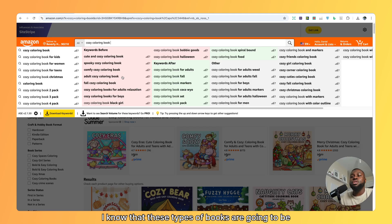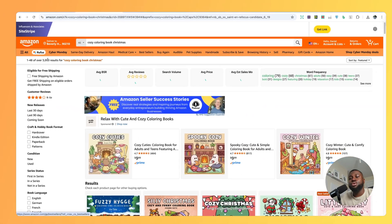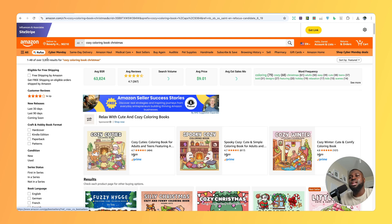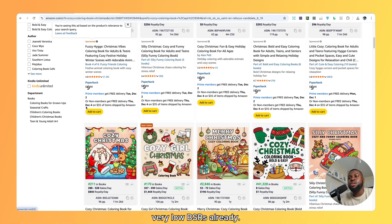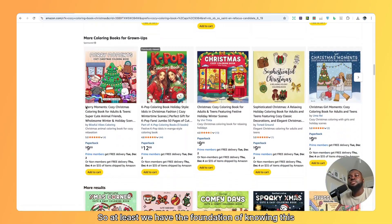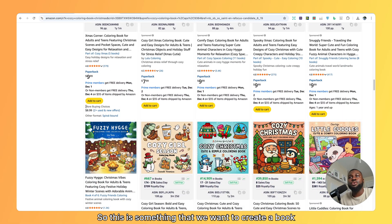As it's getting to Christmas, I know that these types of books are going to be in huge demand. We can type in cozy Christmas coloring book, and now it's gone down from 90,000 to just 3,000 results, so we're competing with a lot less books. We just want to check the demand by looking at the BSRs, and we can see very, very low BSRs already. This tells us there's huge demand, so we have the foundation of knowing this type of book is something we want to create.